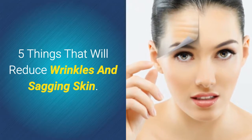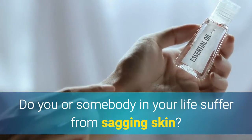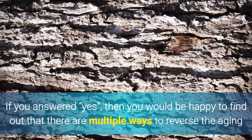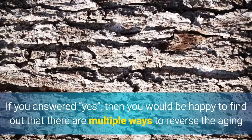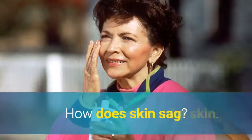5 things that will reduce wrinkles and sagging skin. Do you or somebody in your life suffer from sagging skin? If you answered yes, then you would be happy to find out that there are multiple ways to reverse the aging and create more youthful skin.